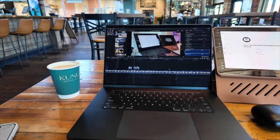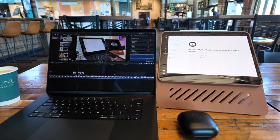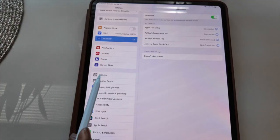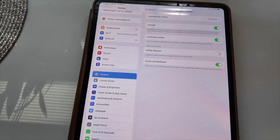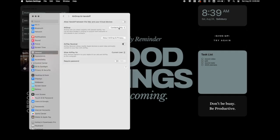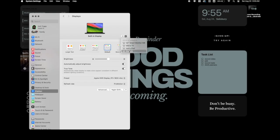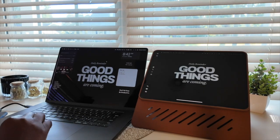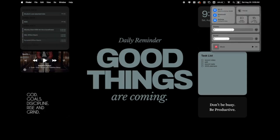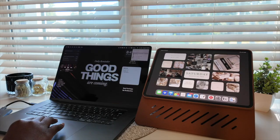If you have a MacBook, you can use the Handoff feature to make your iPad a second monitor. Make sure both devices are on the same iCloud account, the same Wi-Fi, and have Bluetooth turned on. On iPad, go to Settings, General, then AirPlay & Handoff and toggle Handoff on. On the MacBook, go to System Settings, General, AirDrop & Handoff, and enable 'Allow Handoff between this Mac and your iCloud devices.' Then go to Displays, select the plus button, and search for your iPad to extend your display. The Arrange feature lets you set which side of your MacBook the iPad is on, and you can quickly toggle this via Screen Mirroring in your control panel.